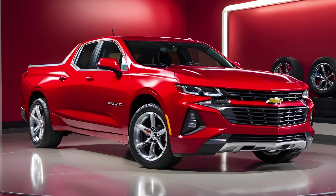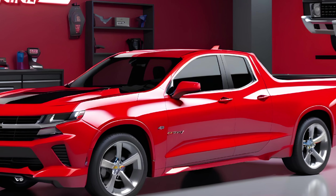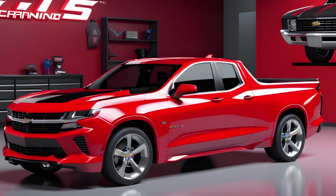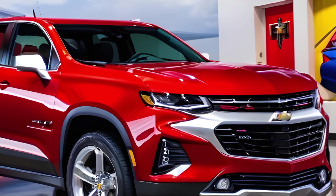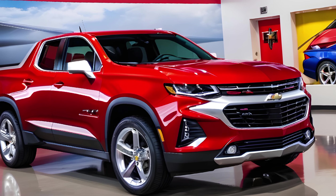Pricing and availability — the Chevy El Camino SS 2025 model is set to be a game-changer in its segment. With a starting price that's competitive, it offers unparalleled value for a vehicle of its caliber. Availability is slated for late 2024, and we anticipate it will be a hot commodity among enthusiasts and practical drivers alike.